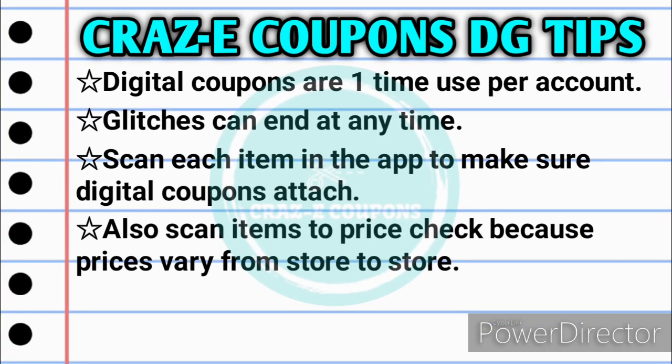So for anyone who is new to couponing at Dollar General, please keep in mind that digital coupons are a one-time use only per account. Any glitches that are going on can end at any time because they are simply just a glitch in the system. So it is very important when you're in the store to scan each item in your app to make sure that the digital coupons do attach. And also you want to scan each item to price check because prices do vary from store to store.